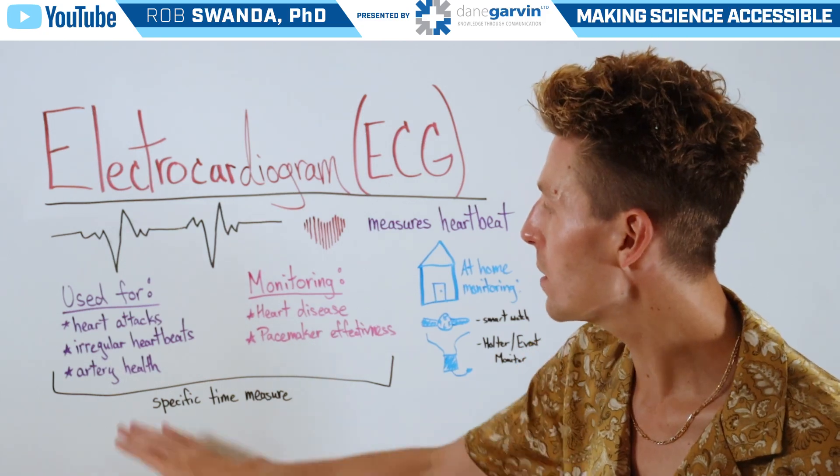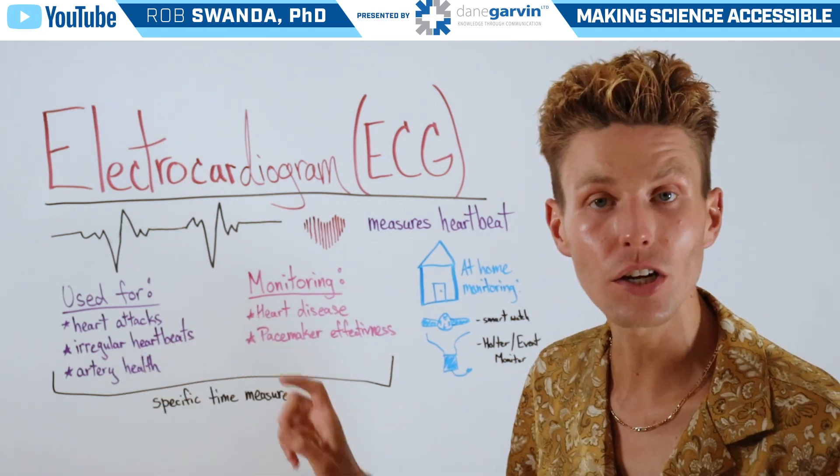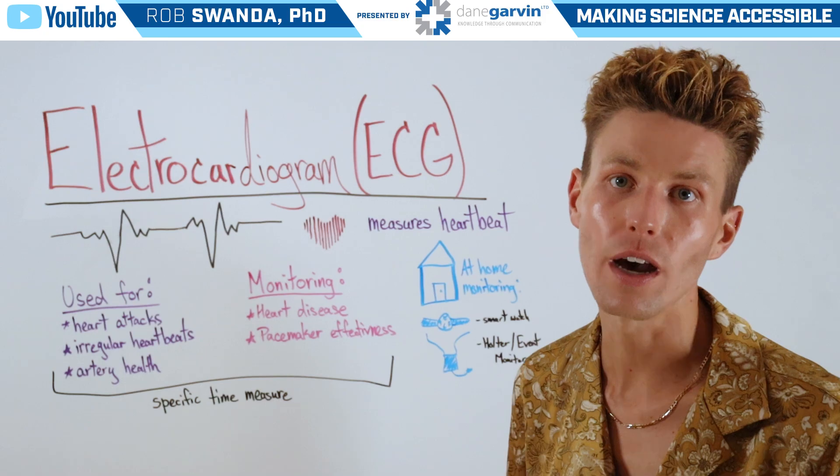But this test can also be used to detect previous heart attacks, to pick up arrhythmias which are irregular heartbeats, and it can also be used to look at artery health of one's heart.